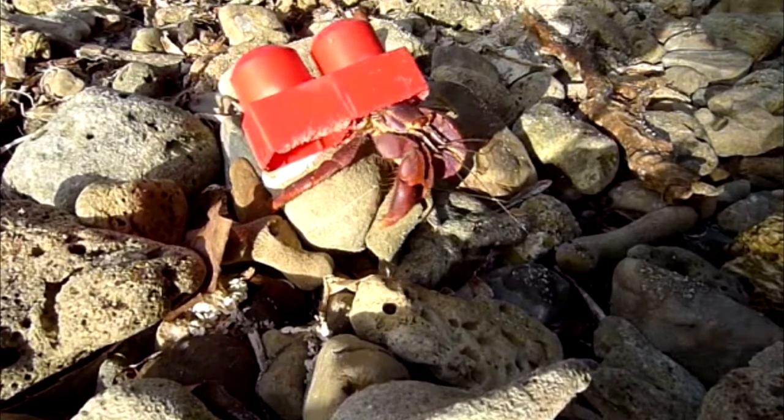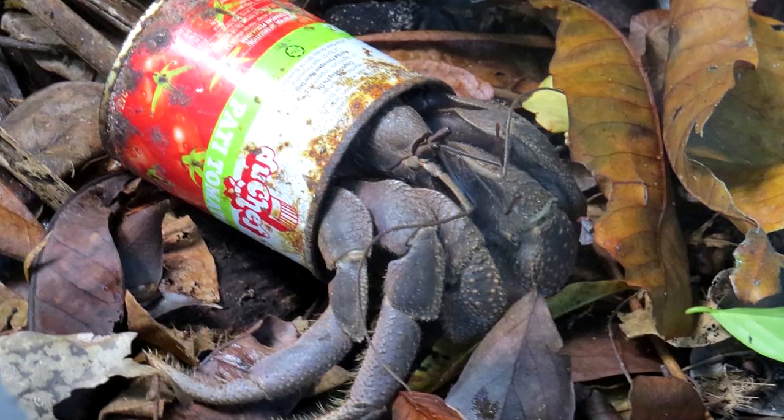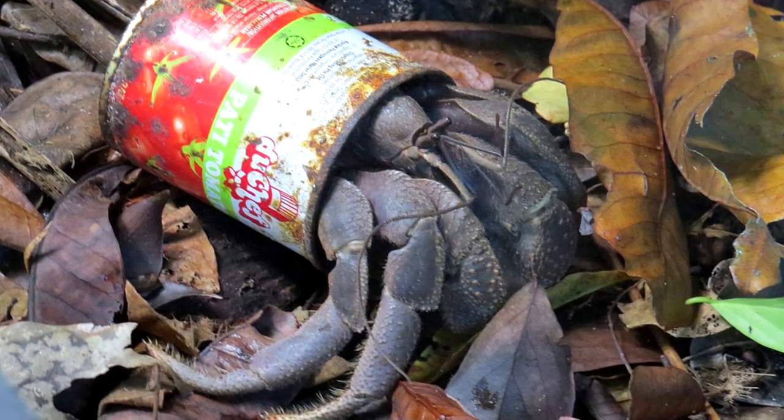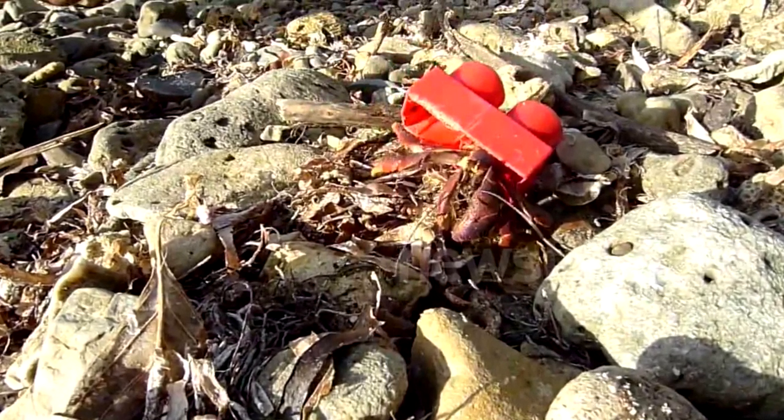Hermit crabs have soft, unprotected abdomens they protect by moving into some other creatures' cast-off shells. When natural seashells aren't available, however, they'll crabbly move into some uncouth humans' cast-off trash.